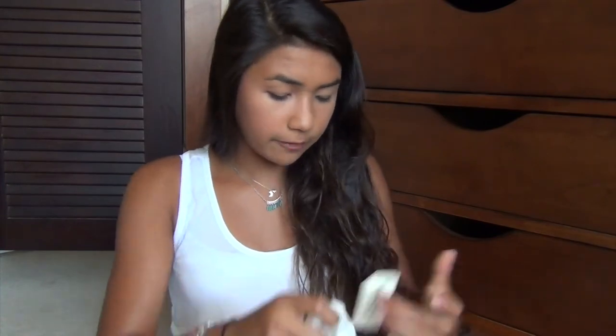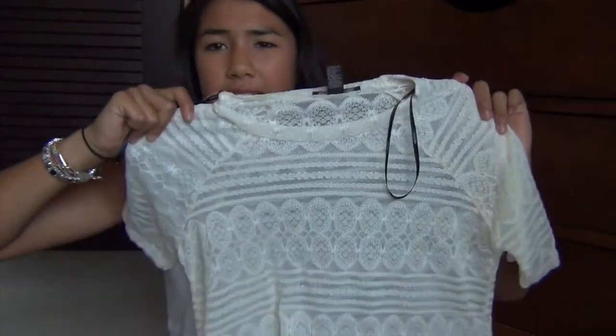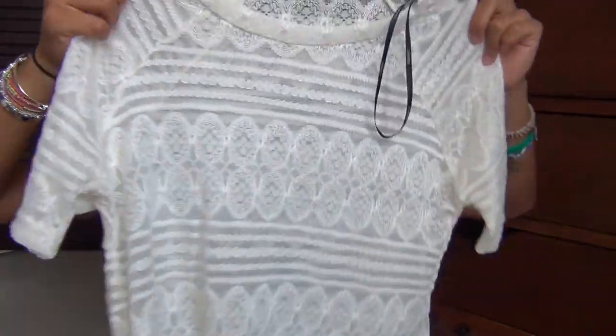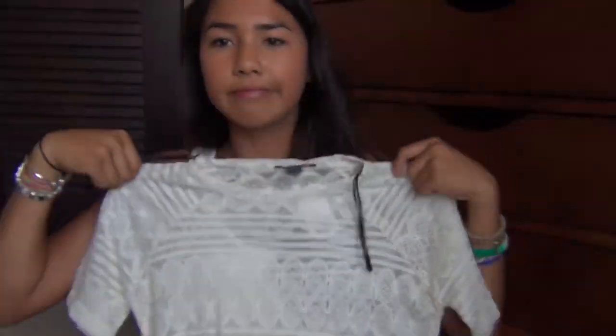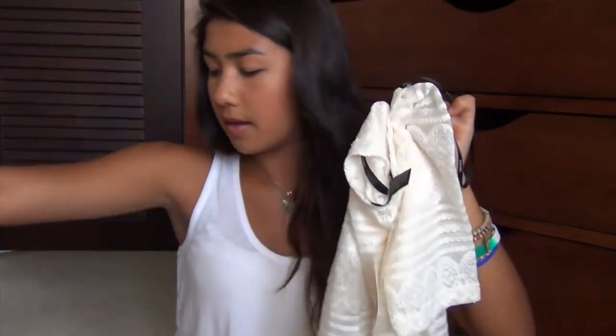I only got one thing from Forever 21 — I know, weird, right? Normally I go crazy at Forever 21, but I just wanted to get this one shirt. It was $14.80, and it's just this little kind of see-through-ish white top with a really cool pattern and design on it. It's a little bit cropped, so I thought it would be really cute to wear with my little red pants.